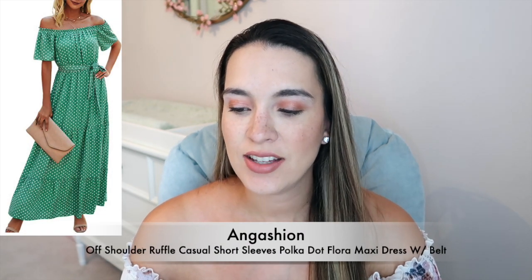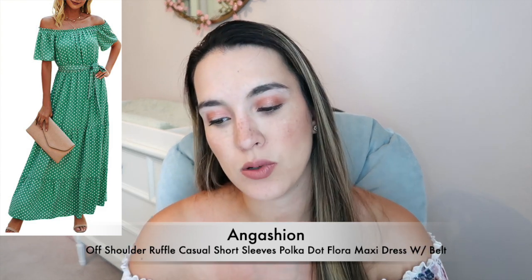This next one I definitely needed to iron and I'm not sure about my feelings on it. It's from Ann Gashen — their Off the Shoulder Ruffle Casual Short Sleeve Polka Dot Floral Maxi Dress. The color I have is mint green. It's about $35–$36 and 100% polyester. The polka dots remind me of my mom's pregnancy pictures with me — very vintagey. I'm not sure if that's my style, but I do like the mint green color. Let me know what you think of the polka dots!